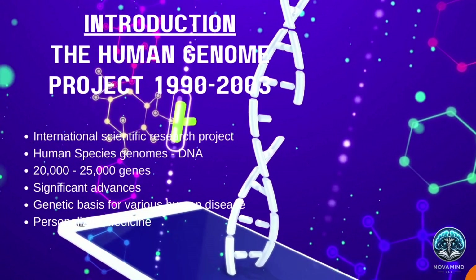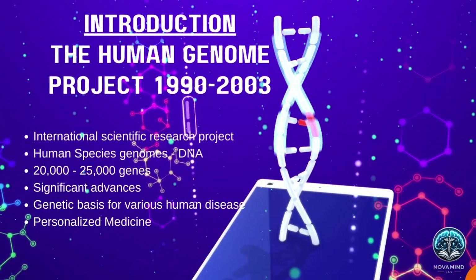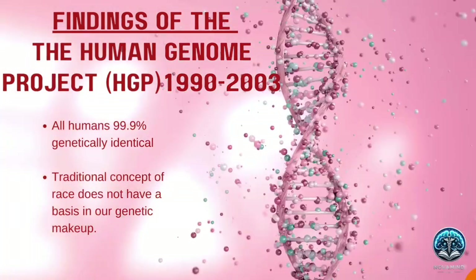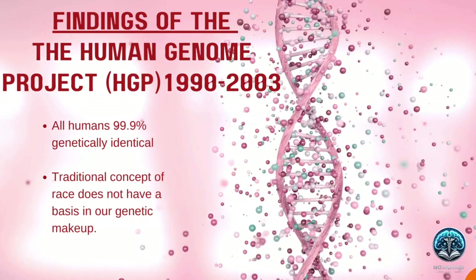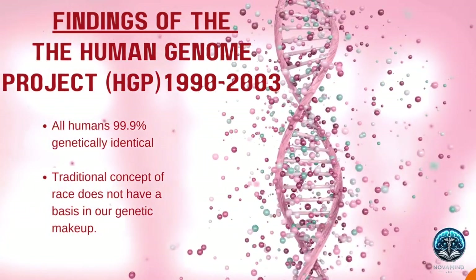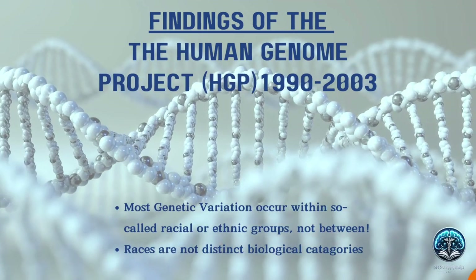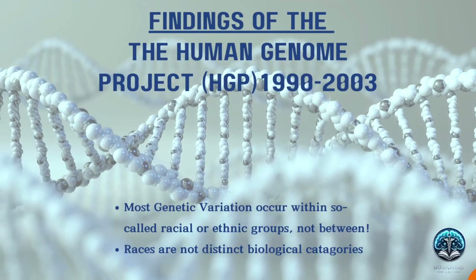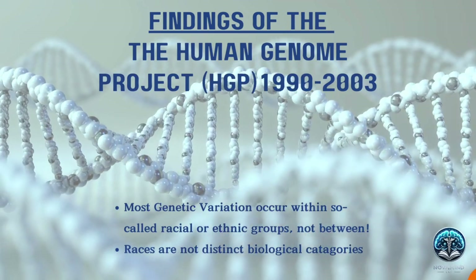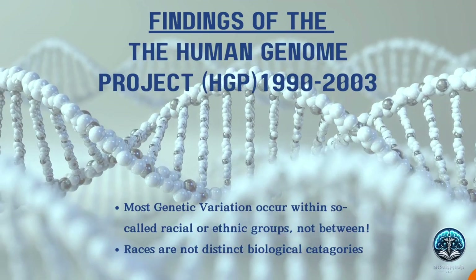The completion of the HGP provided the foundation for exploring the genetic basis of various human diseases and opened the door to personalized medicine, where treatments can be tailored to an individual's genetic profile. The results of the Human Genome Project had astounding revelations. It thoroughly debunked one of the most enduring myths perpetuated by colonialism, uncovering a profound truth about our shared humanity. That is: biologically or genetically, race cannot be identified once the superficial layer of skin is removed. The evidence shows that we are all more fundamentally alike than different, underscoring that there is no superior race. As a human species, we all share a common humanity deeply interconnected through our genetic makeup.